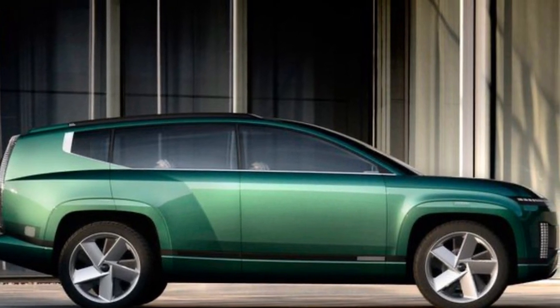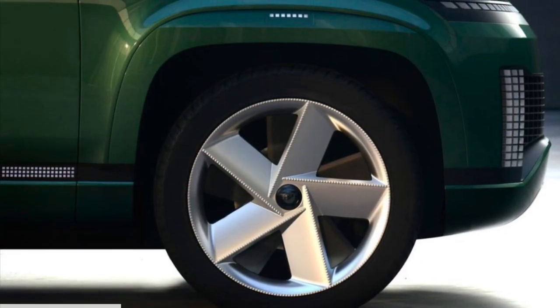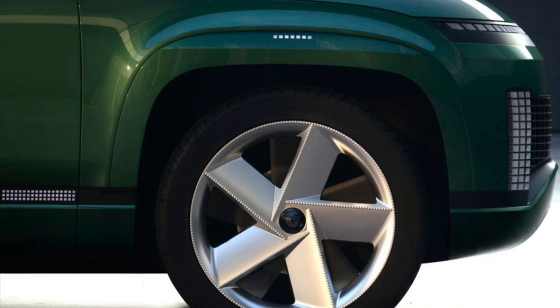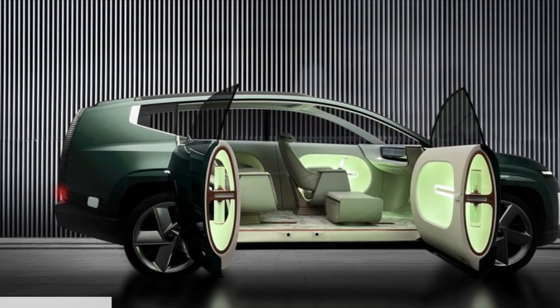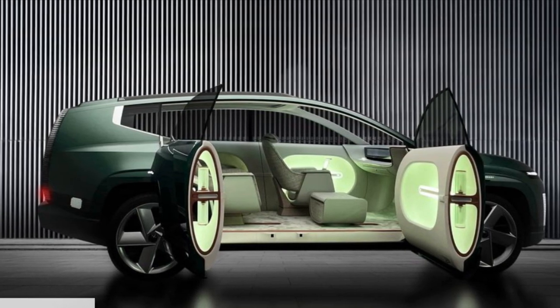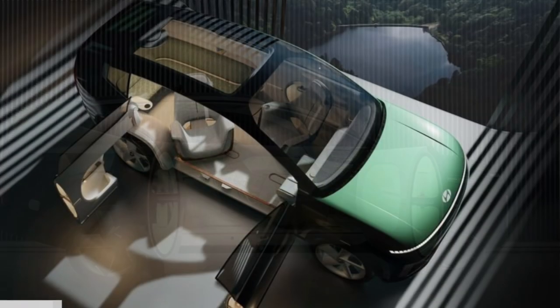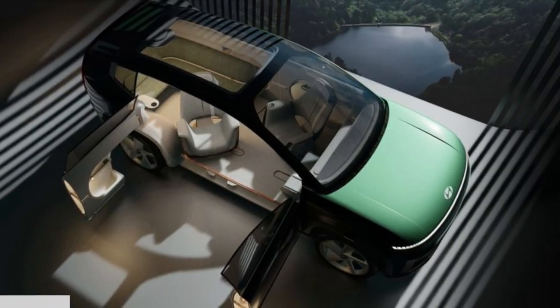Currently, they still have not revealed a name, although it was called the IONIQ 7 when it was revealed a couple years ago as a concept. Just like the name, Hyundai hasn't released any information, but I'm 100% confident in saying that it will follow the same eGMP platform that underpins the Kia EV9. That current EV9 on top trim is good for 379 horsepower and a max battery of 99.8 kilowatt-hours.